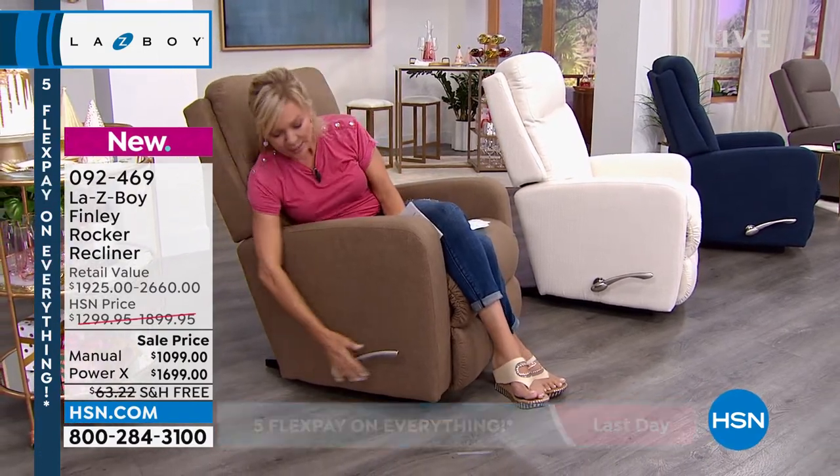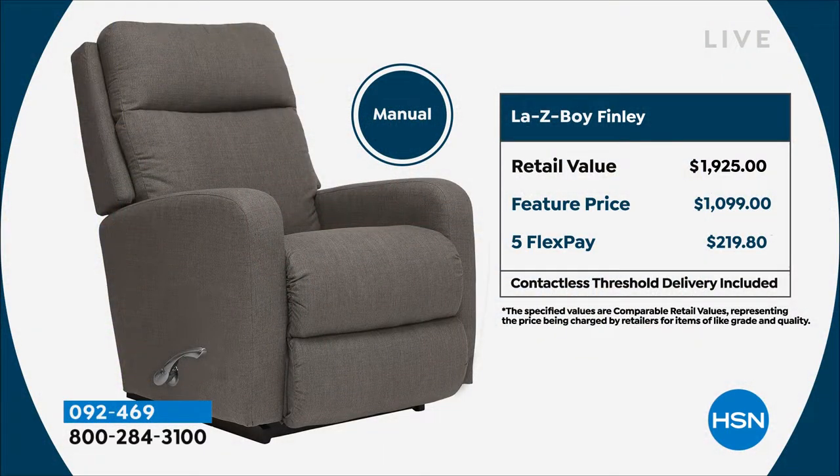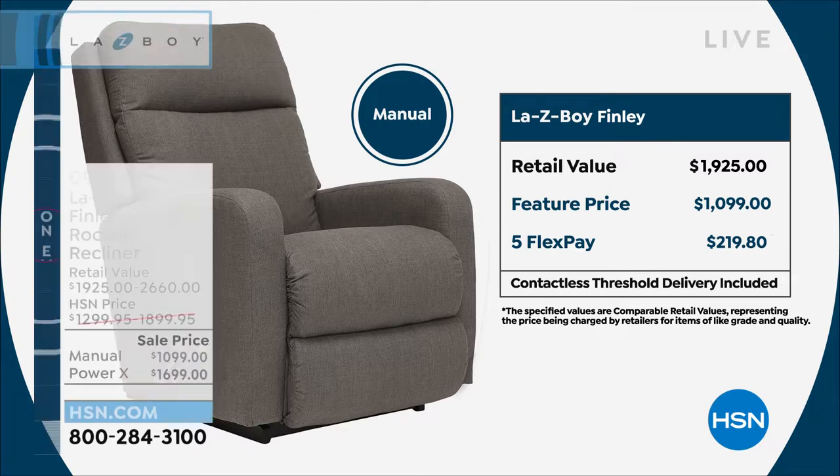Let's talk first about the manual, which is what I'm sitting in. You've got the additional long extended handle. The retail pricing is over $1,900 going straight to a Lazy Boy store. Our price is about $1,100, so there you can see close to a $900 savings. We've got that on five flex, but if you want to use your HSN card and do the manual, the VIP financing makes it only $61 a month.